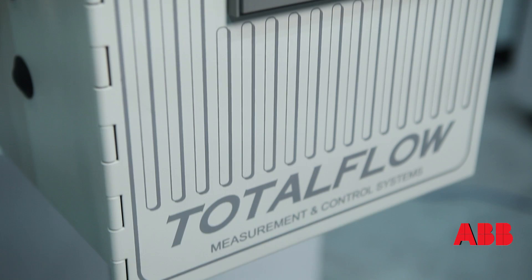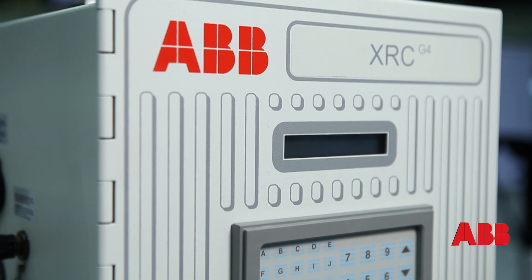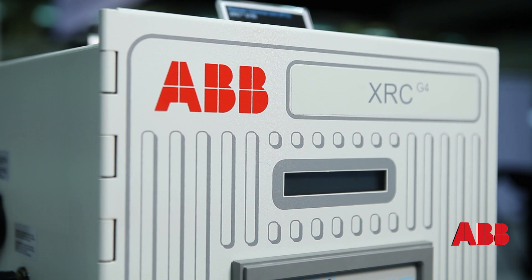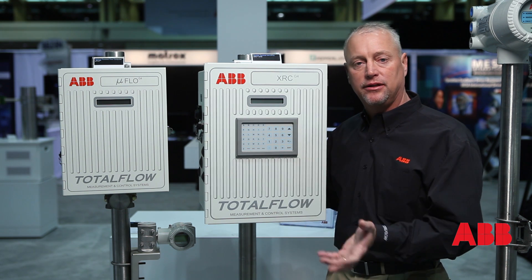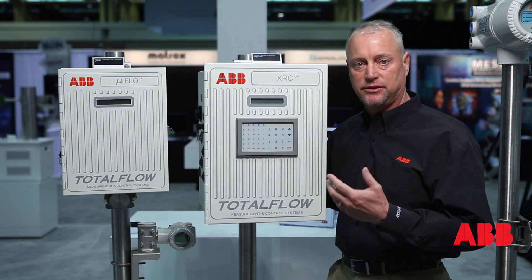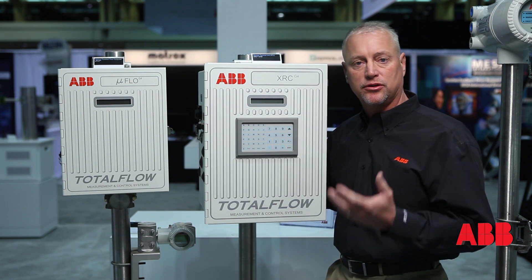The next device I'd like to talk about is the XRC. This device is actually designed for doing multi-run applications on a location. We can do oil, we can do gas, pressure, temperature. We can pull in any device that we have in our portfolio such as mag meters, temperature, Coriolis. We do multiple counts of I/O.